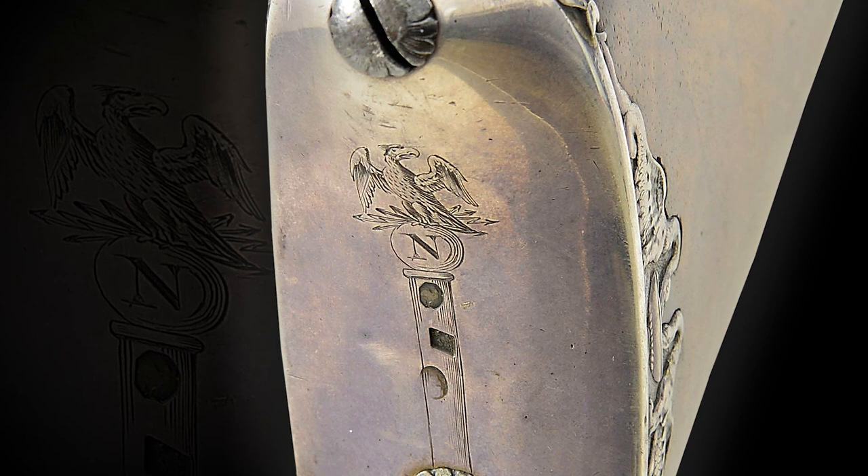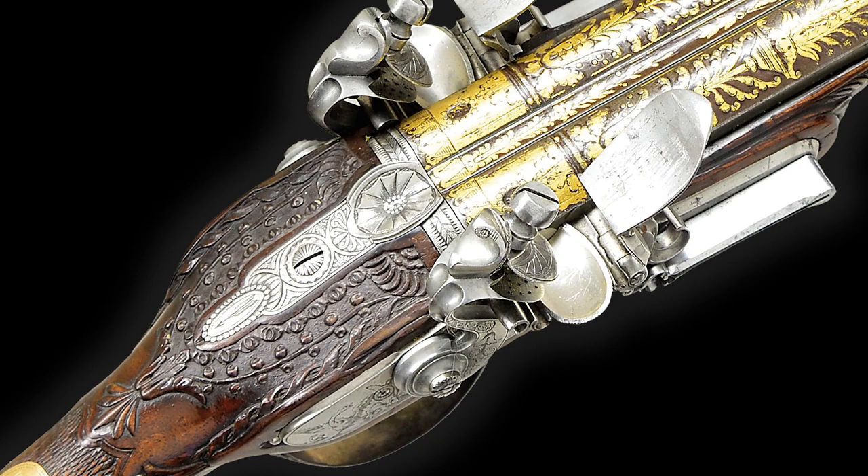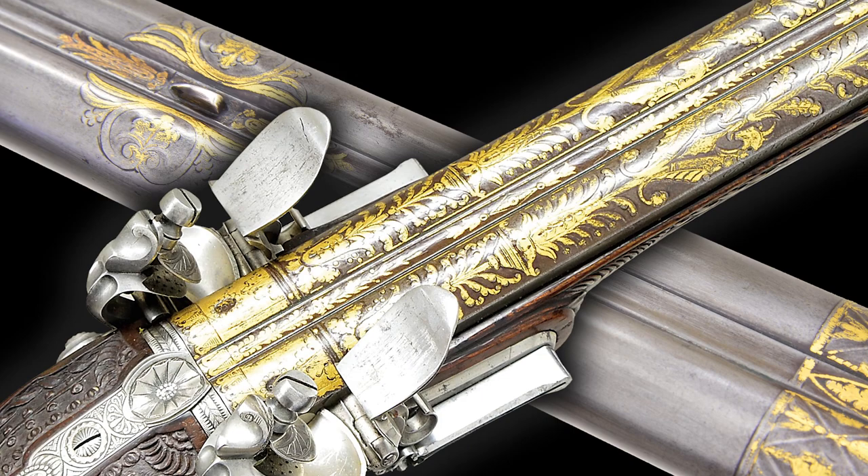The silver-tipped ebony ramrod is held by a faceted silver thimble attached to the forend cap and further by two ornate faceted silver ramrod pipes. The condition of this historic Napoleonic Boutet rates very fine, with the white finished barrels showing a smooth mild gray and strong gold damascene exhibiting only light wear.